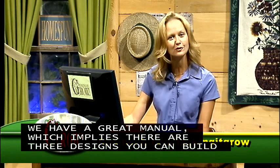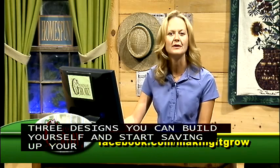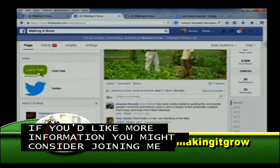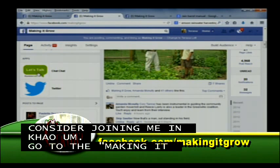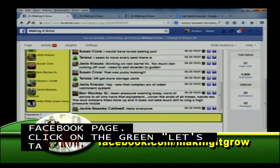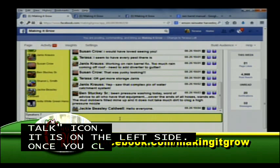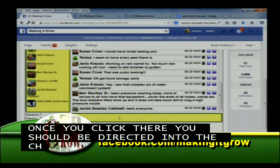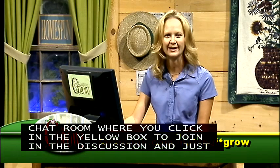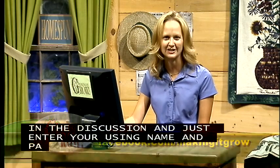For more information, you can join Teresa in the chat room by going to the Making It Grow Facebook page and clicking the green 'Let's Talk' icon on the left side of the screen. Once there, click the yellow box to join the discussion and enter your username and password for Twitter, Facebook, or Rumble Talk.